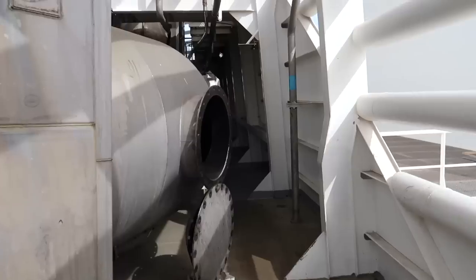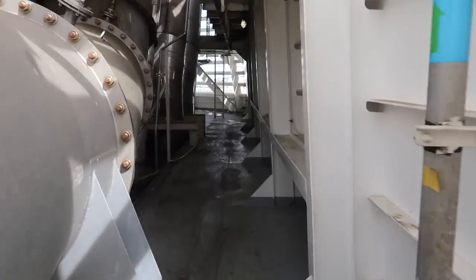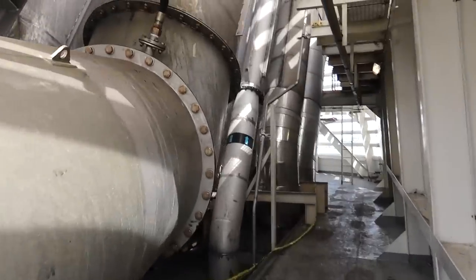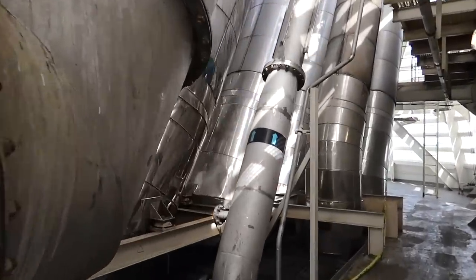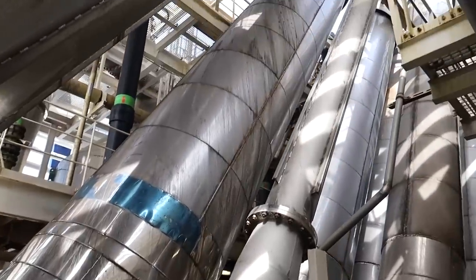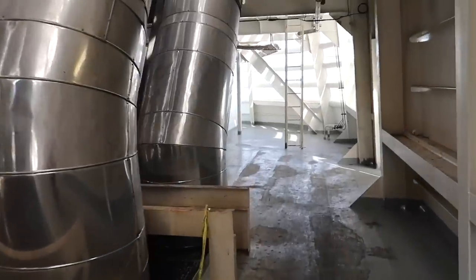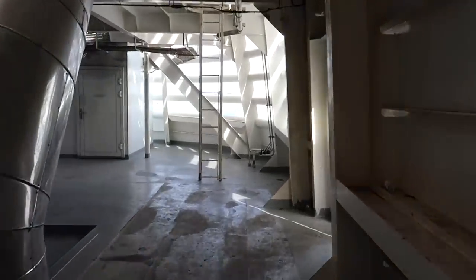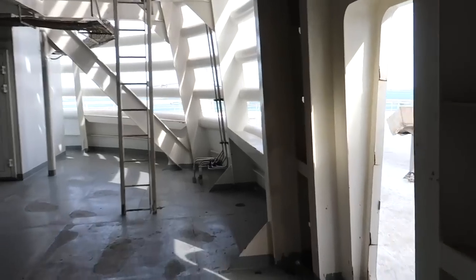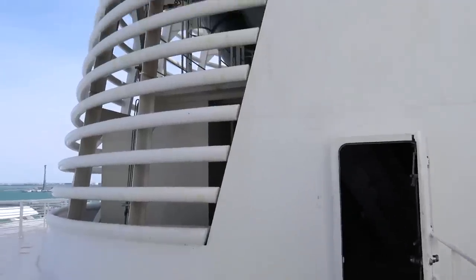It is a little windy outside so please bear with me — I am going to try and reduce the amount of wind in post-production. Let's make my way down here. You can see more of these metallic pipes everywhere. This is just absolutely incredible. Now again this is where it's going to get a little windy, so I apologize in advance.